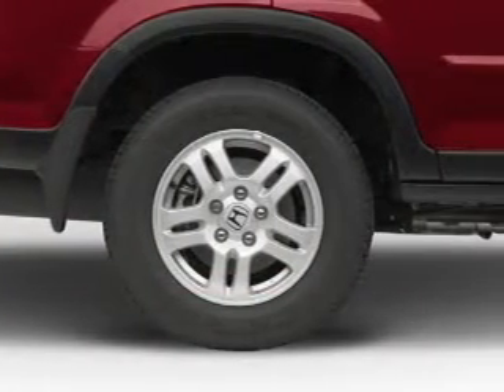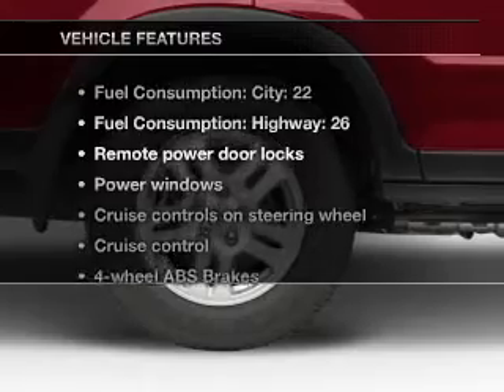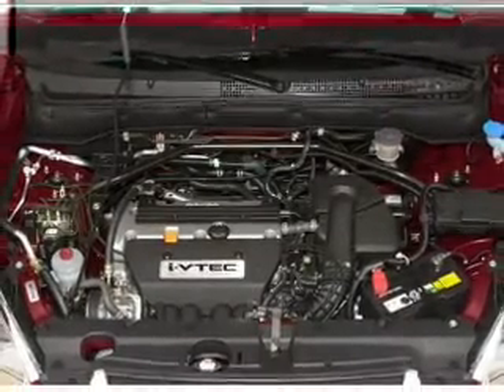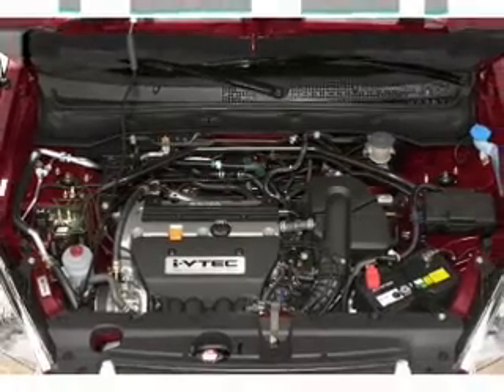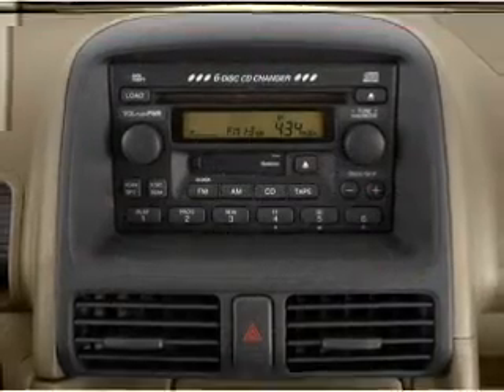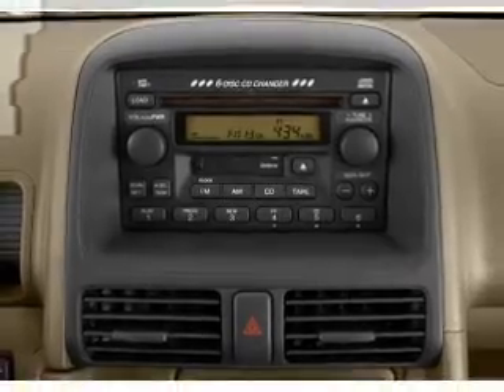There's nothing like a sunroof on a nice day. Plus enjoy these notable features that are included in this vehicle: air conditioning, power door locks, power windows, power steering, cruise control, power mirrors, an alarm system, an AM-FM stereo with a CD player, and an adjustable tilt steering wheel.